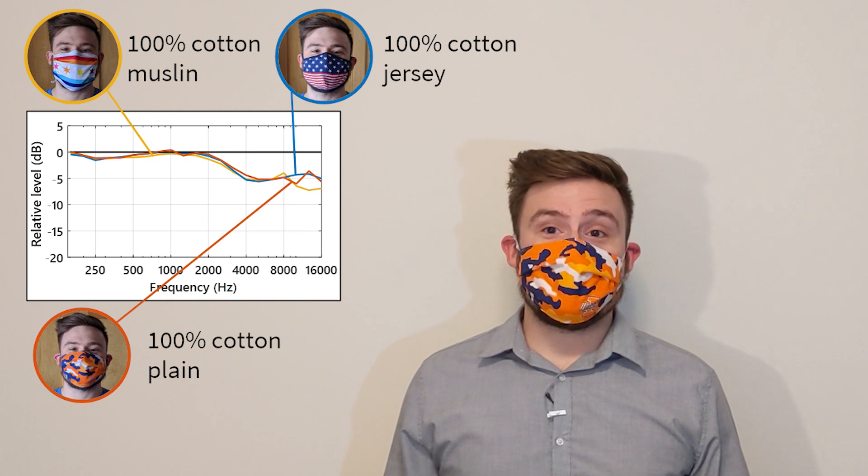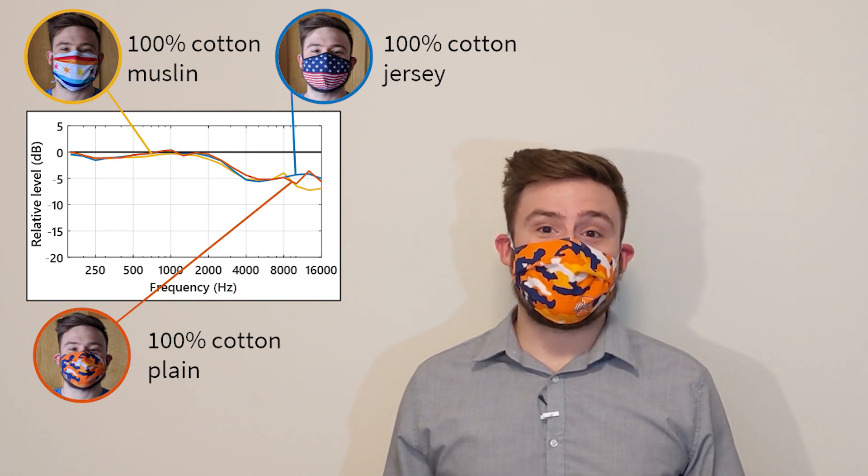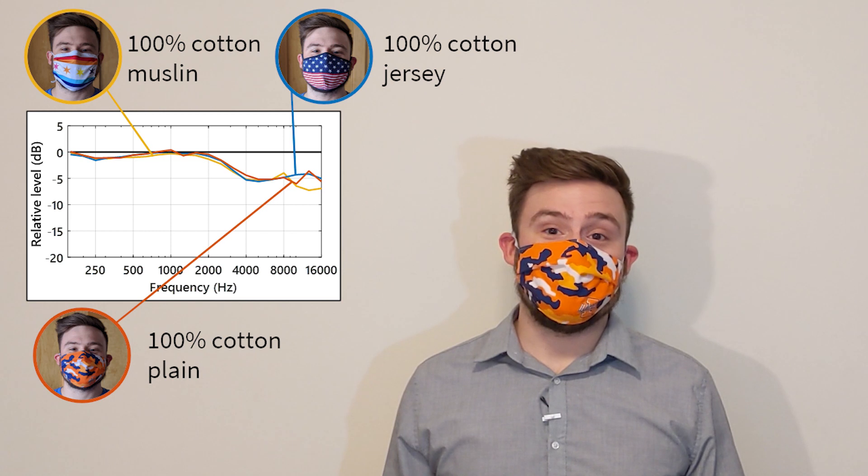If you want to use a washable cloth mask, the best choice for sound is pure cotton with a loose weave, like plain or jersey. Adding more layers doesn't seem to hurt sound quality, so consider getting a three-layer mask for extra protection.